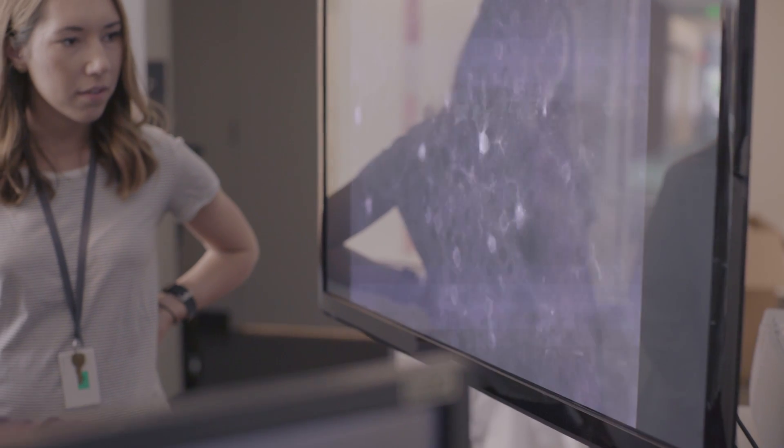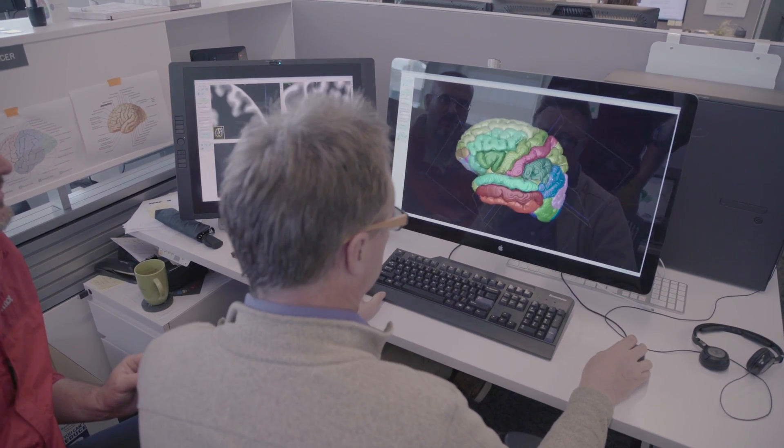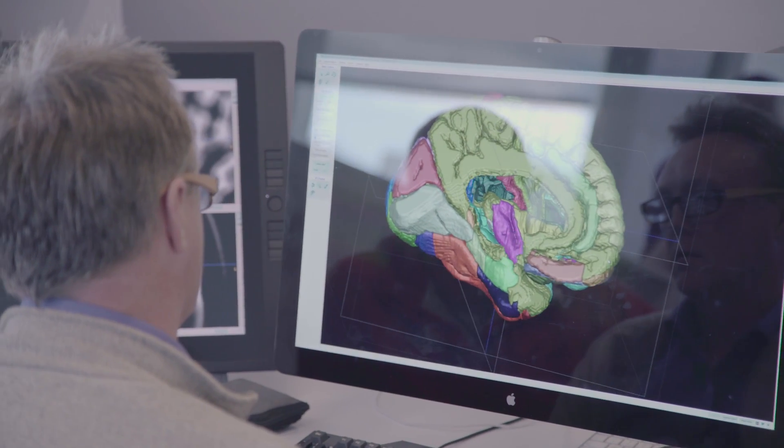You will never understand the brain without seeing what it does. The flip side is you'll never understand the brain unless you know its anatomy, its development, and the molecules that are important — but it's the activity of neurons that we're all interested in. It's the second-to-second, millisecond-to-millisecond activity of the brain that is its job, and it's really fundamentally what makes us, us.